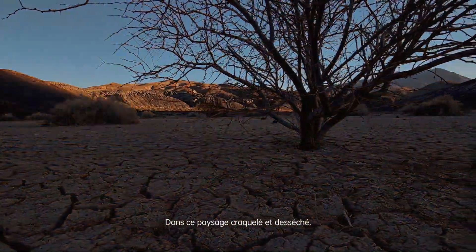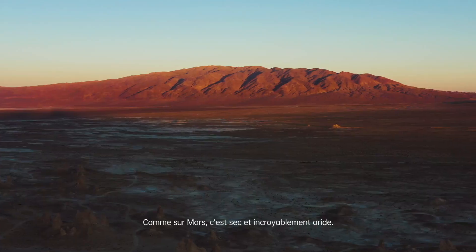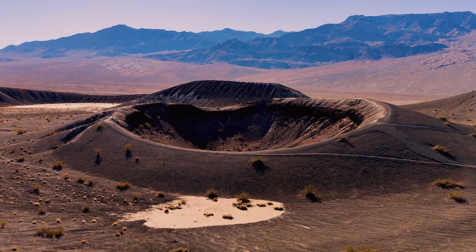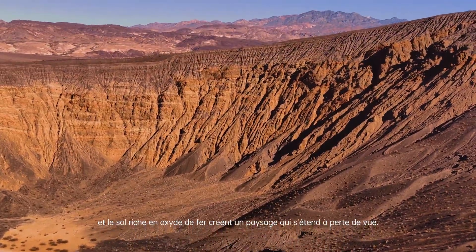To this cracked, eroded landscape. Like Mars, it's dry, barren and incredibly ornate. The carved canyons, long shadows, deep craters, and rich iron oxide soil create a landscape that extends for as far as the eye can see.